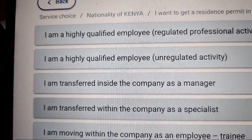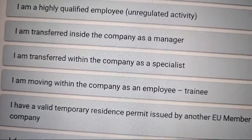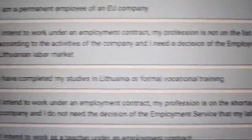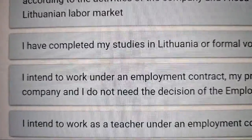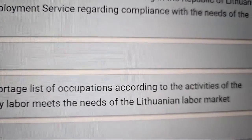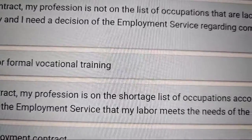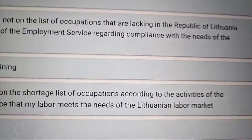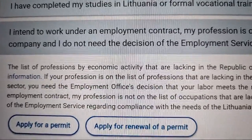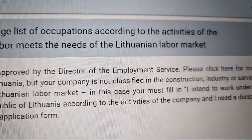You can see the options clearly. There are different categories: highly qualified employee — I'll do a separate video for that tomorrow — highly qualified regulated profession, unregulated, or company manager. We are looking at: 'I intend to work under an employment contract, my profession is on the shortage list of occupations according to the activities of the company, and I do not need the decision of the employment service that my labor meets the needs of the Lithuanian labor market.' Select that option.